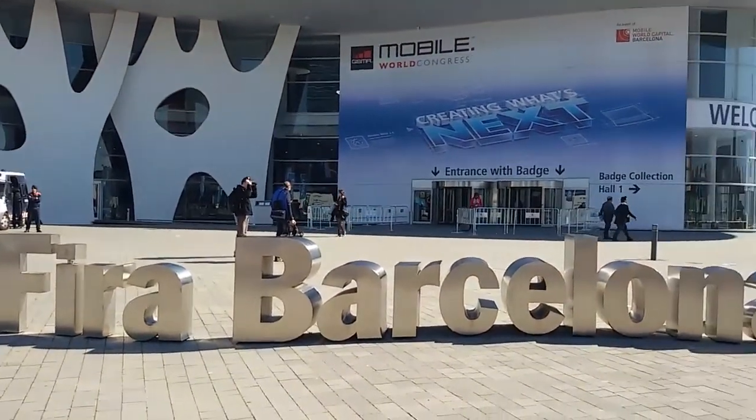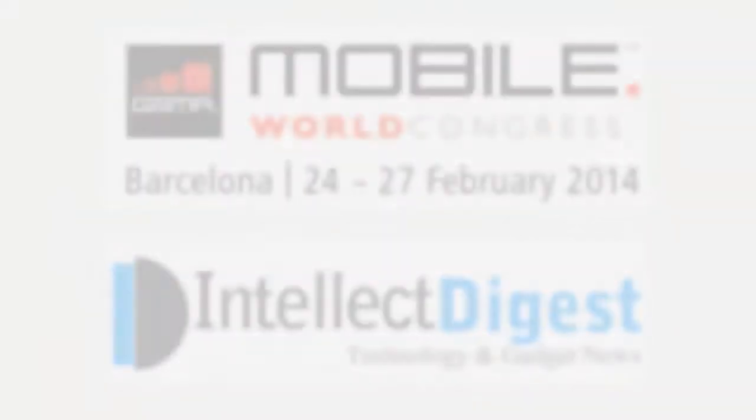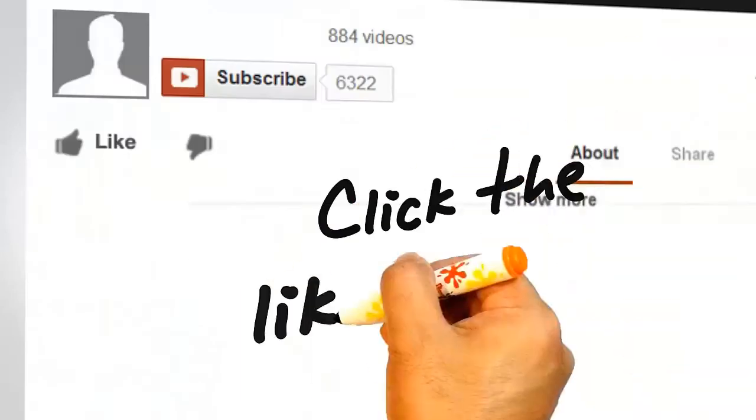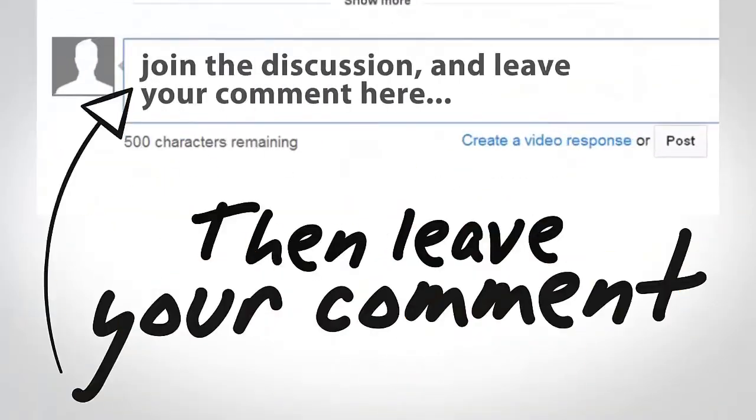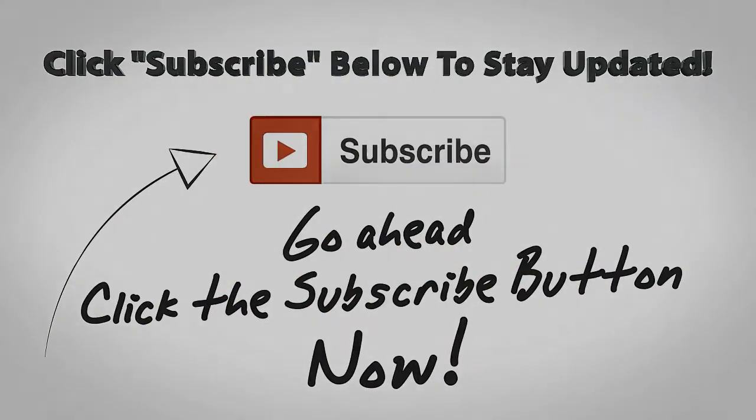Do check out our other videos from Mobile World Congress 2014. We have traveled around 7,000 kilometers to give you this exclusive video coverage. We hope you like this video. Don't forget to give us a thumbs up by pressing the like button below. For more such videos, stay subscribed by pressing the subscribe button. This is your host Rohit Khurana signing off. Thanks for watching.